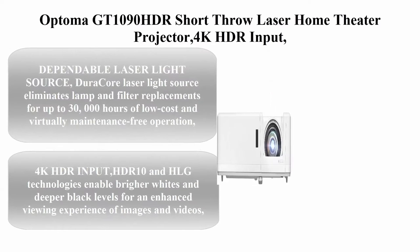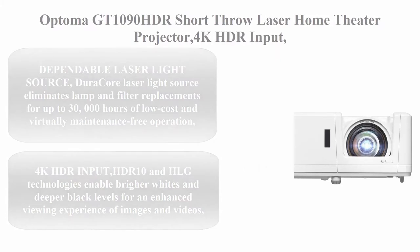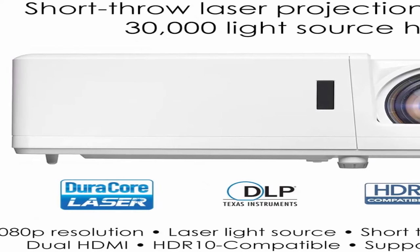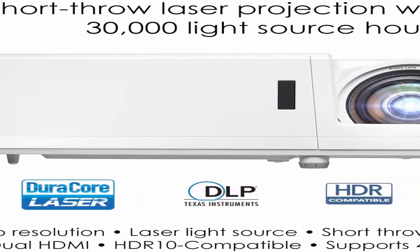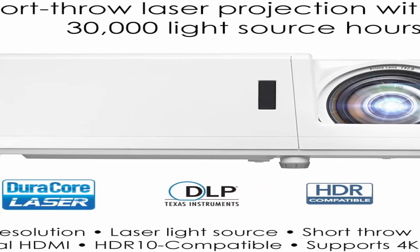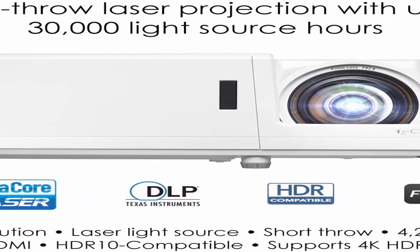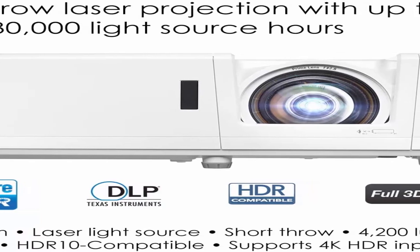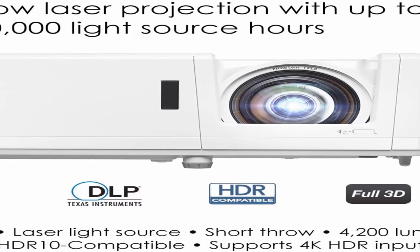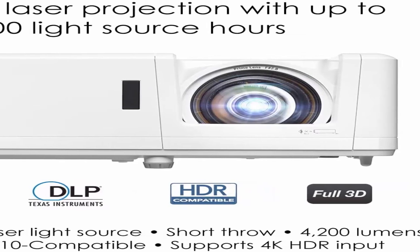Number 2: Optoma GT1090HDR Short-Throw Laser Home Theater Projector — 4K HDR input, lamp-free reliable operation up to 30,000 hours, bright 4200 lumens for day and night viewing. Short-throw design for easy placement.